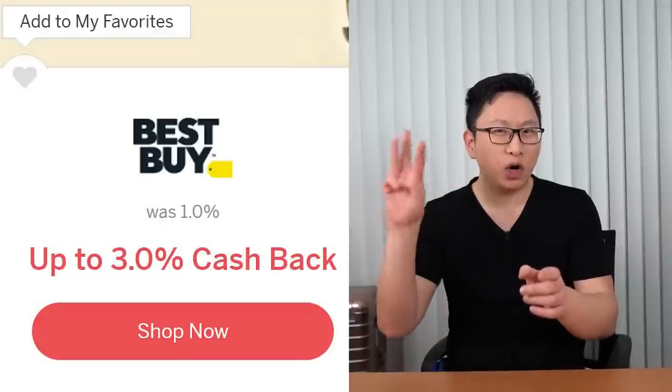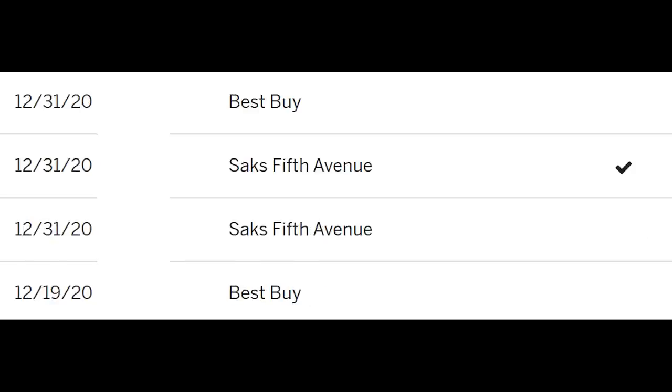For Best Buy, I'd recommend looking into Rakuten, where they currently have 3% back. Rakuten is a cash back portal where you get additional cash back or American Express points. It works out really well for the Dell credit, the Saks credit, and any of these other American Express offers. If you're doing those purchases anyway, you might as well get additional cash back — I'll leave a referral link down below.